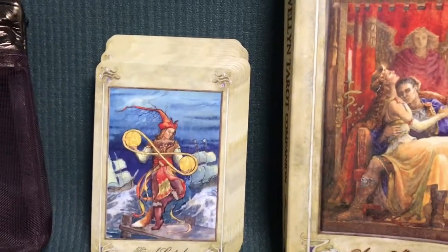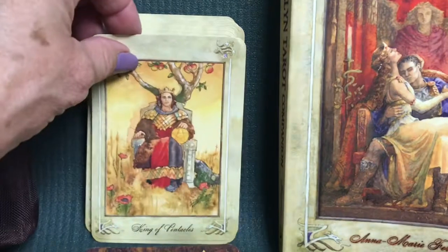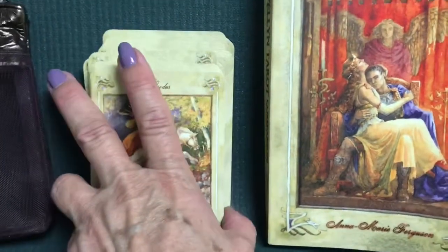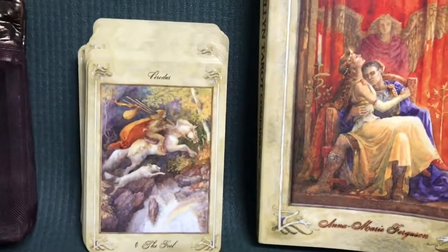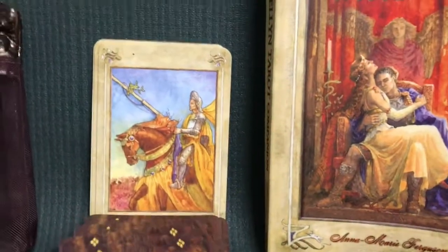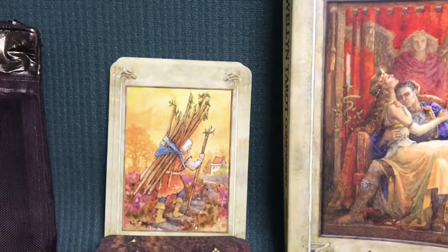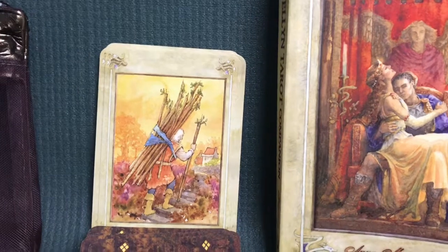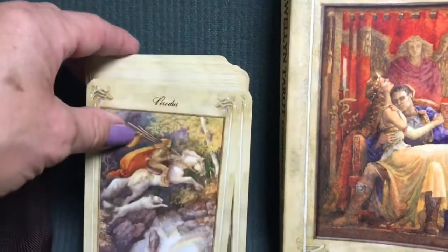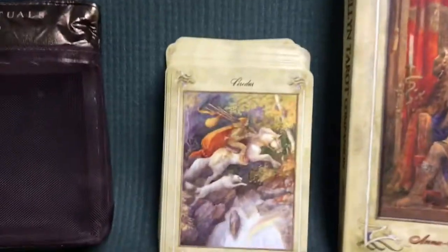The minor arcana are typical Rider-Waite — simply illustrated in a similar art style to the major arcana. Personally, I would have preferred if they had just done the minors with pips. The minor arcana in this deck I personally don't like in the Rider-Waite style, though the court cards are great. The ten of wands is very typical Rider-Waite — there's no room for any other interpretation. That is my issue with Rider-Waite style decks, but for somebody who's just learning tarot this would be a fantastic deck.